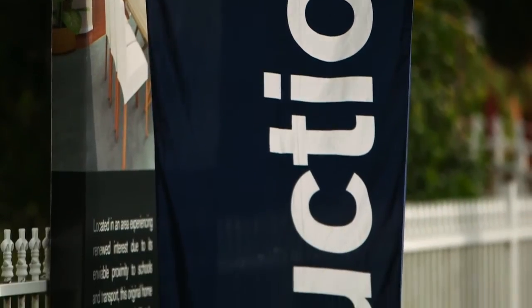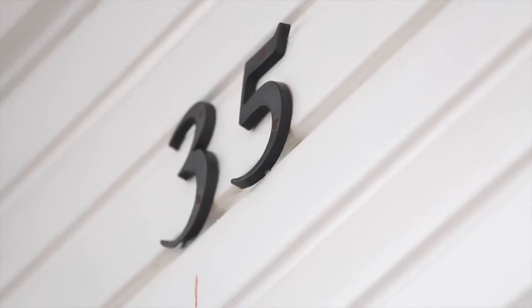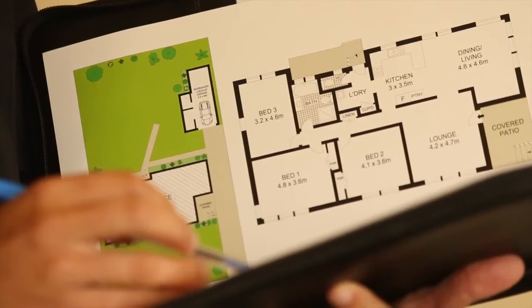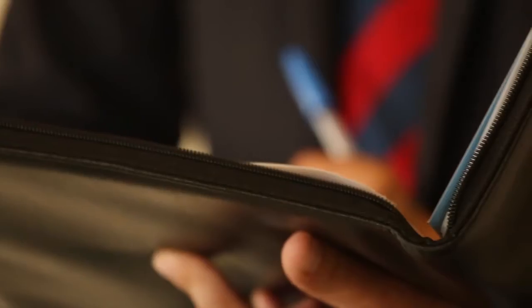The first step for me is to make sure that I'm familiar with the home. As an auctioneer you're seeing the home for the first time on the day, so you've got to have a good look through, you've got to see what the attributes of the home are, talk to the agent, understand the profile of the area and the things that are in the nearby vicinity — and that basically allows you to be able to do a really good description.